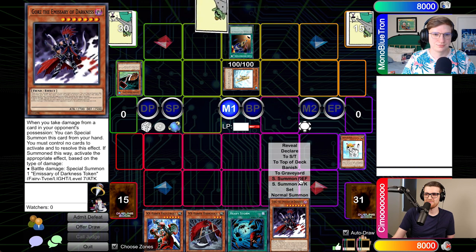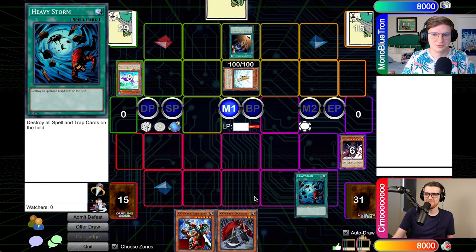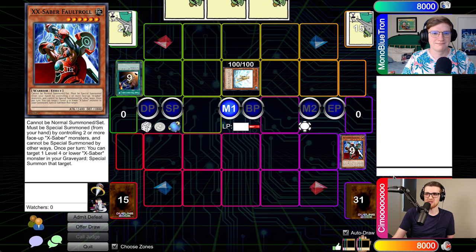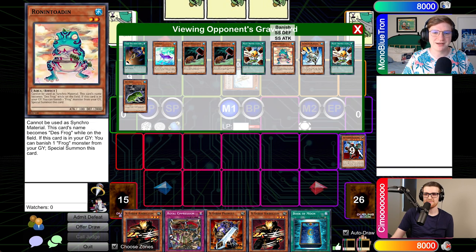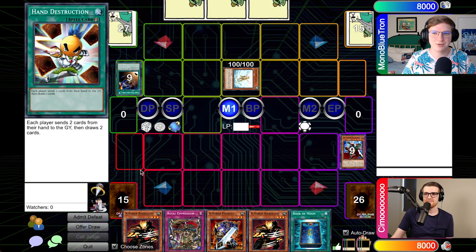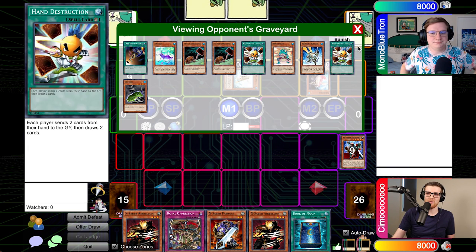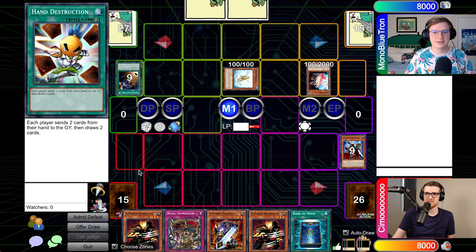There goes my Rescue Cat. Heads up — doing all that in the draw phase so you can get your Treeborn back. One of the very important things in this deck is you cannot just blindly go to main one because oftentimes this is what you're doing — and oftentimes this is what you're following it up. Well, okay. So we have the combo, but we also need the Mass Driver. We're still missing that piece of the puzzle here.